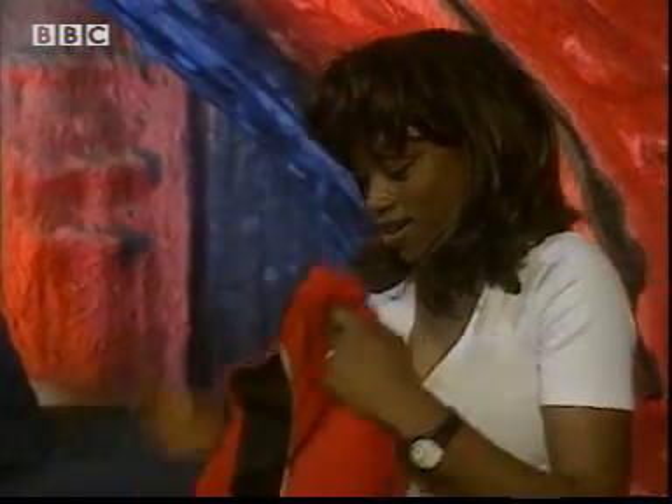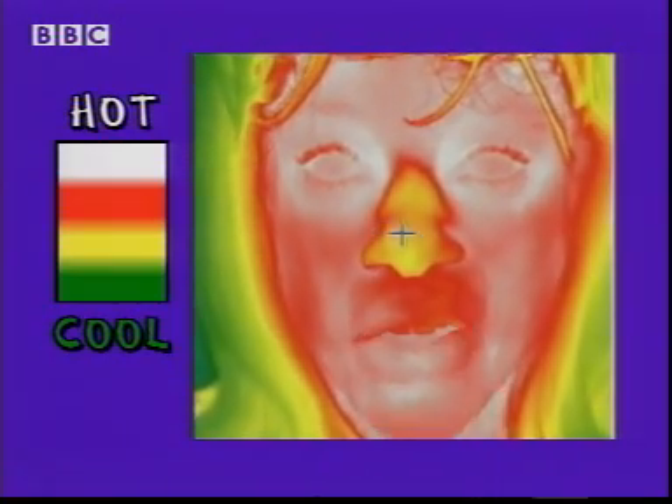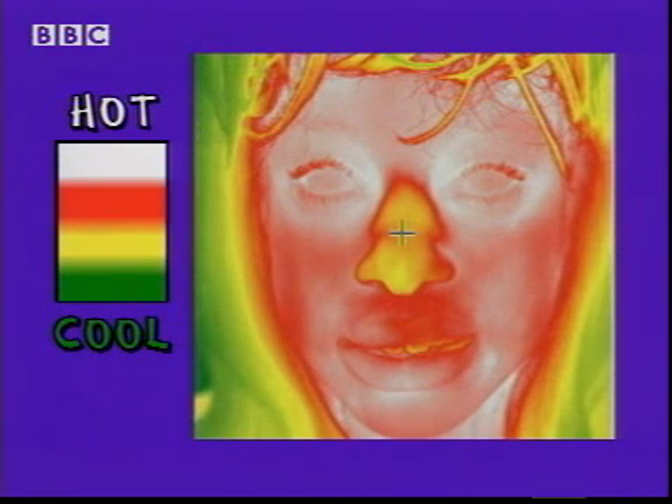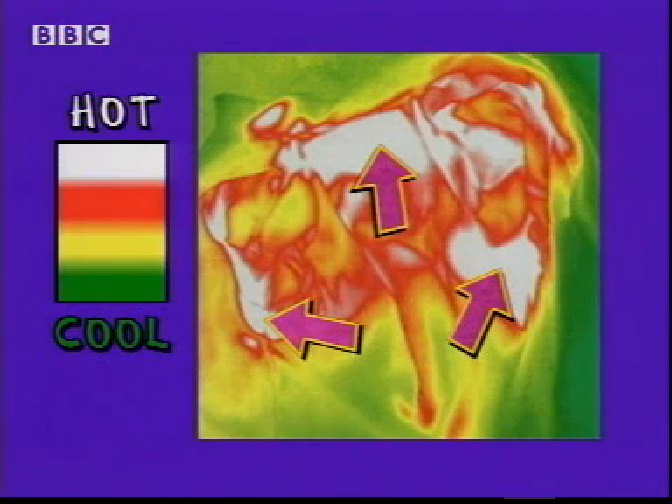Phew, made it! Now to look at my fleece under a special camera that's sensitive to heat. You can see on my face it's different colours depending on how warm various bits of my face are. My eyes are hottest, my nose is cooler, and my hair coolest of all.